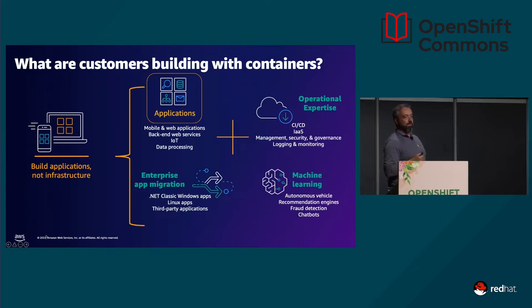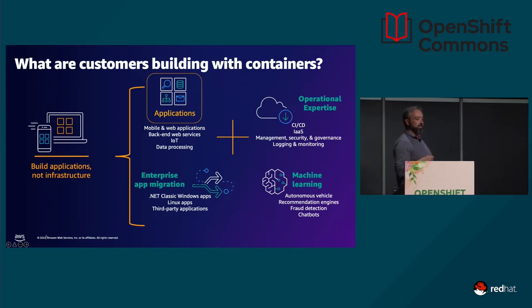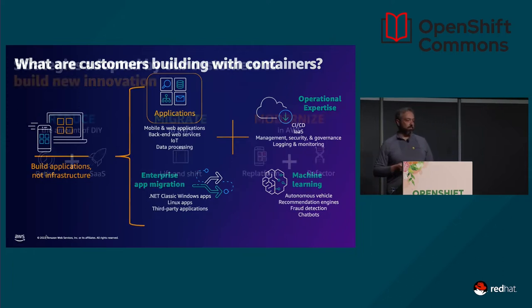What kind of workloads are customers using containers for? We're talking about applications: web interfaces, backends, IoT, and data processing. Around that, we also see operational expertise needs, focusing on platform as a service — providing CI/CD, infrastructure as a service, and solutions around management, security, and governance. Modernization sometimes also means lift and shift — moving legacy applications like .NET or Linux workloads from on-premise to the cloud. And of course, machine learning is a key focus for every modern company building modern solutions.